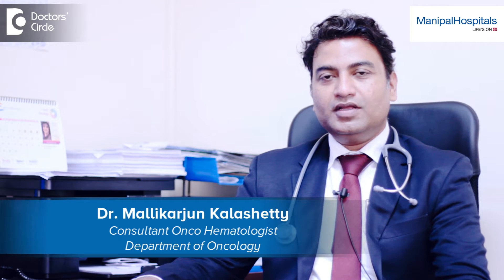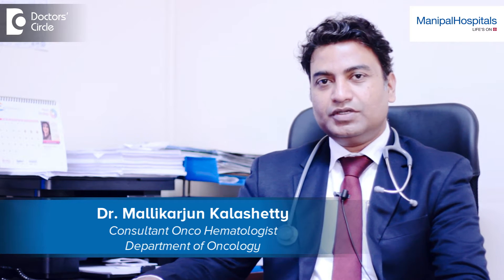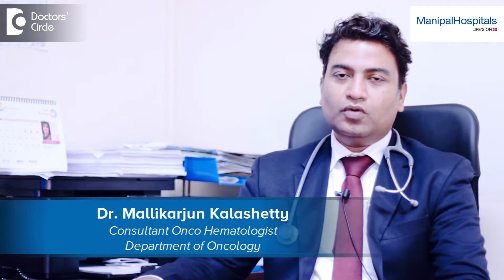Hello, my name is Dr. Mallika Arjun Kaleshati. I'm a consultant clinical hematologist, hemato-oncologist and blood and bone marrow transplant physician at Manipal Hospital Old Airport, Bangalore.